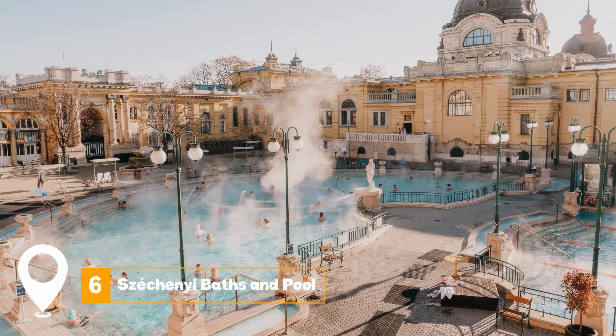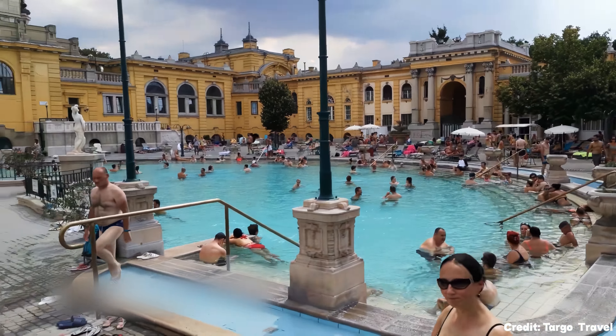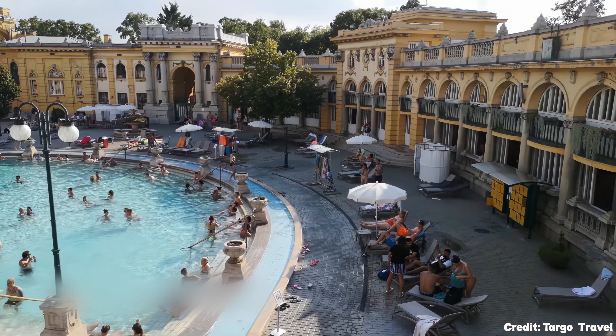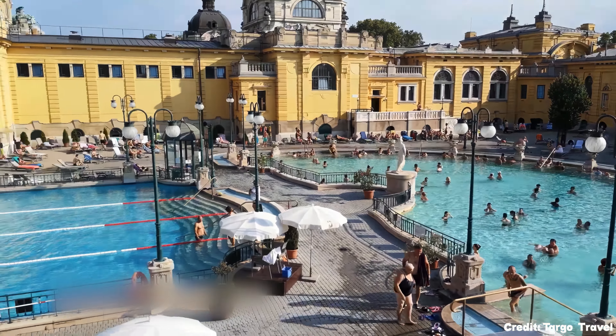At number six, we have the Széchenyi Baths and Pool. This historic thermal spa offers a relaxing experience amidst lush surroundings. The outdoor pools are vast, and the lounge upstairs provides a serene environment to unwind.